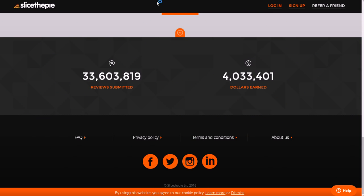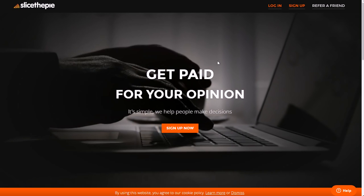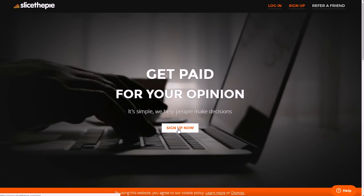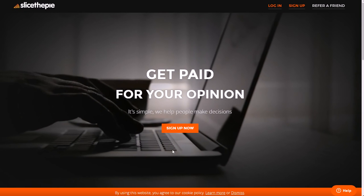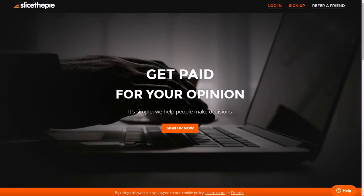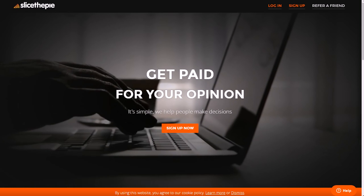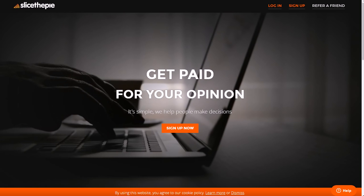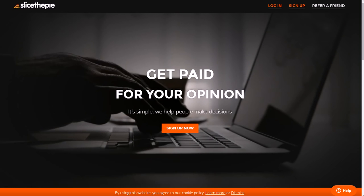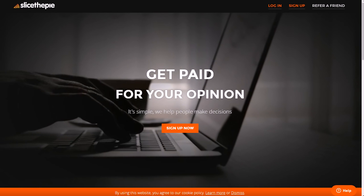The first one you might check out is called Slice the Pie. You can go to slicethepie.com to check it out. You get paid two main ways: you get to review songs as well as fashion and other brands, and you also get paid to refer friends. You can get paid over twelve dollars, maybe even closer to fifteen dollars per hour by doing Slice the Pie.